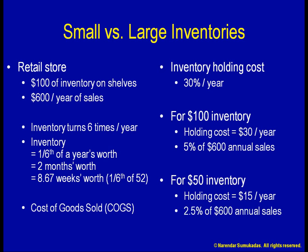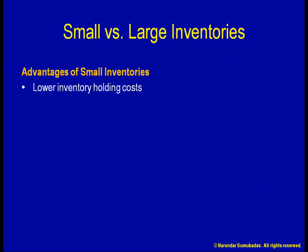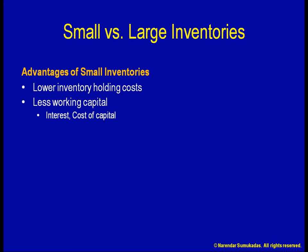I can add the savings straight to my bottom line. An important component of the inventory holding cost is the cost of financing the inventory. This working capital needs to be financed through equity or debt. Smaller inventories reduce the working capital, which reduces the cost of capital. Any funds used to finance inventory have to be compared against other opportunities to invest the same funds.